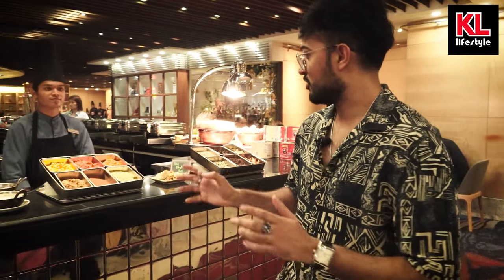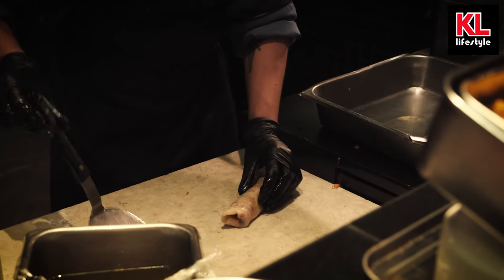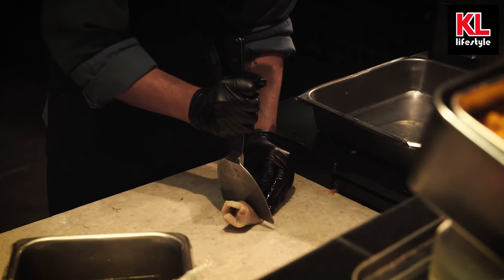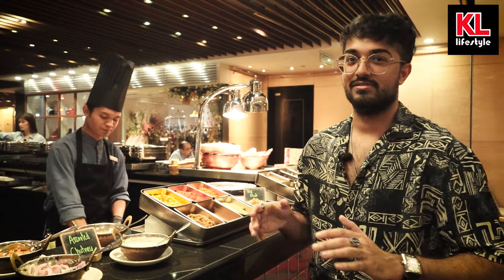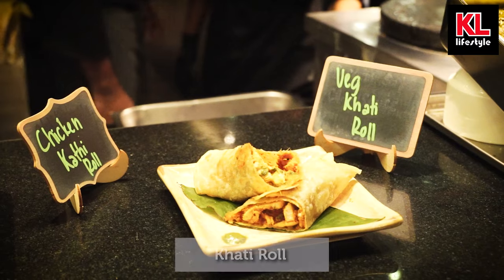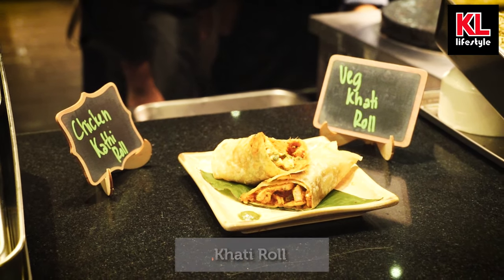Moving on, we have the Indian live station where they cook fresh kati rolls — either chicken or vegetarian — and you have many different spices and Indian powders to go along with it. The chef here will cook them fresh for you. Right next to the Indian section we have the Chinese section.